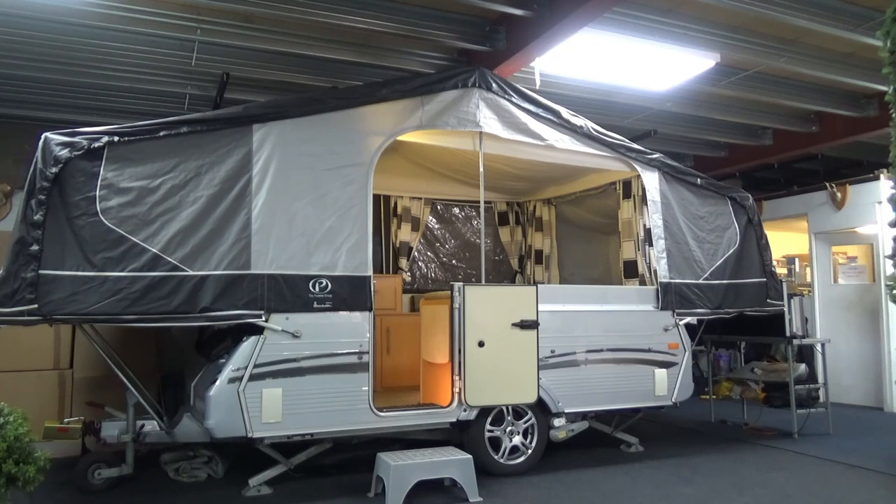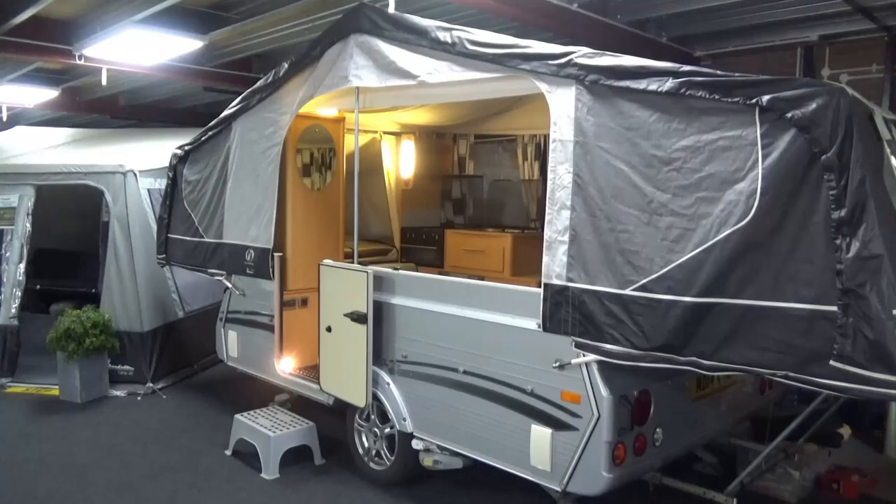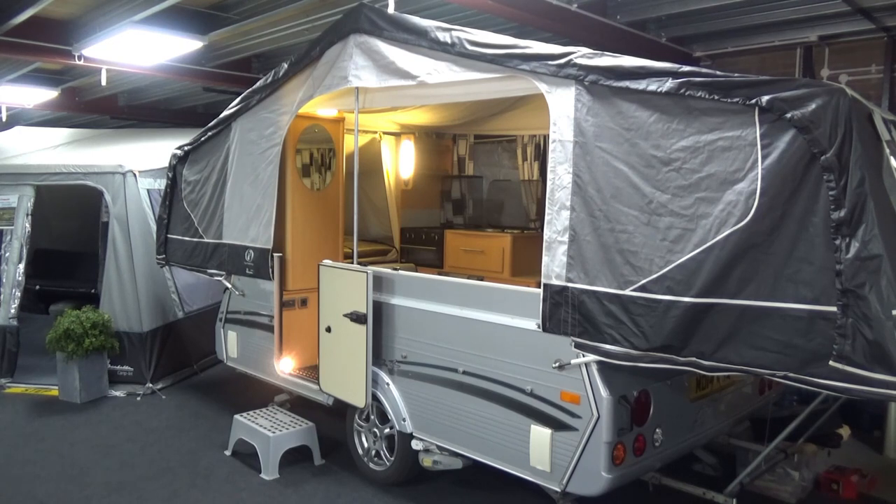We're going to go through a few things you need to look out for when buying privately or from a dealer. All the features you're going to want to see, you want to make sure are working so you can enjoy your holidays. If you've got any questions, please leave a comment. The first and most important thing in my opinion is the awning — making sure it's complete, in good condition, and that the seller actually shows you how it goes together.